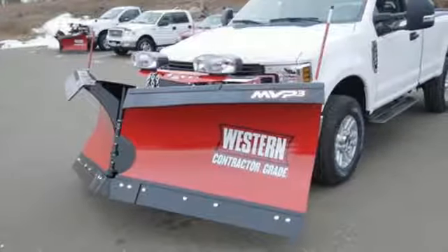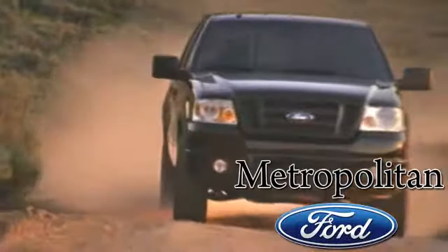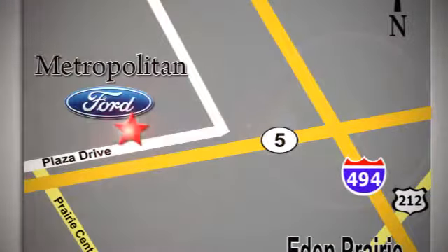Stop in for a test drive and make it yours today. Whether you're buying today or just shopping at Metropolitan Ford, you can expect to experience something truly unique. Call or stop in today. We're conveniently located near 494 and Highway 5 in Eden Prairie.